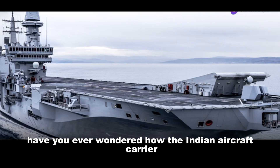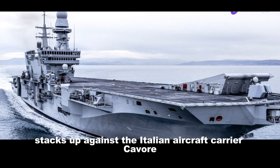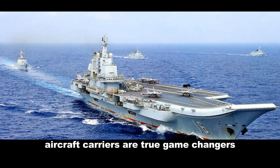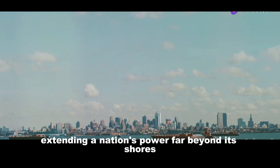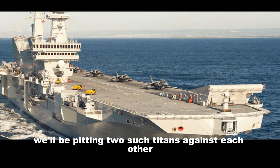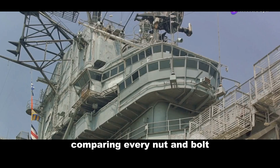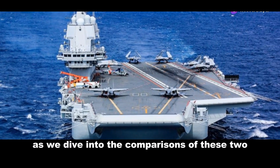Have you ever wondered how the Indian aircraft carrier INS Vikrant stacks up against the Italian aircraft carrier Cavour? In the complex world of modern warfare, aircraft carriers are true game-changers. They act as floating air bases, extending a nation's power far beyond its shores. Today we'll be pitting two such titans against each other, comparing every technical detail of these two impressive vessels.